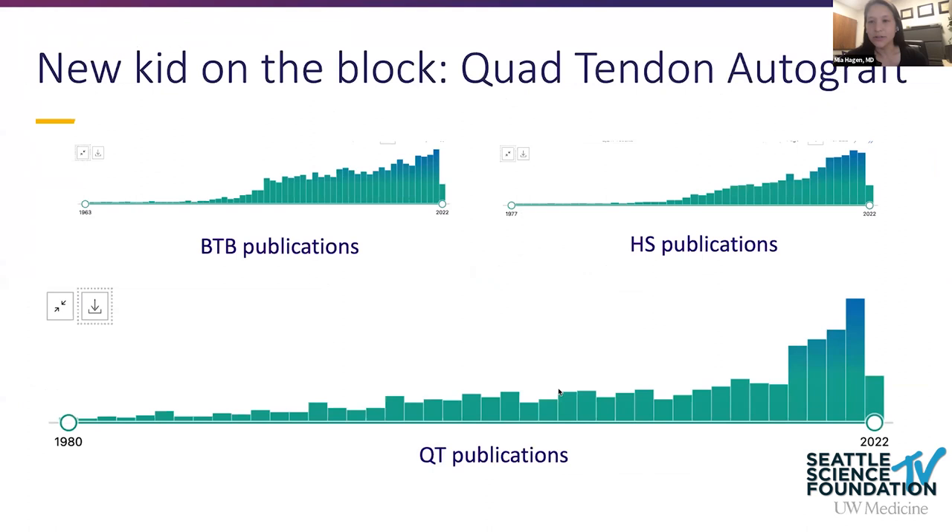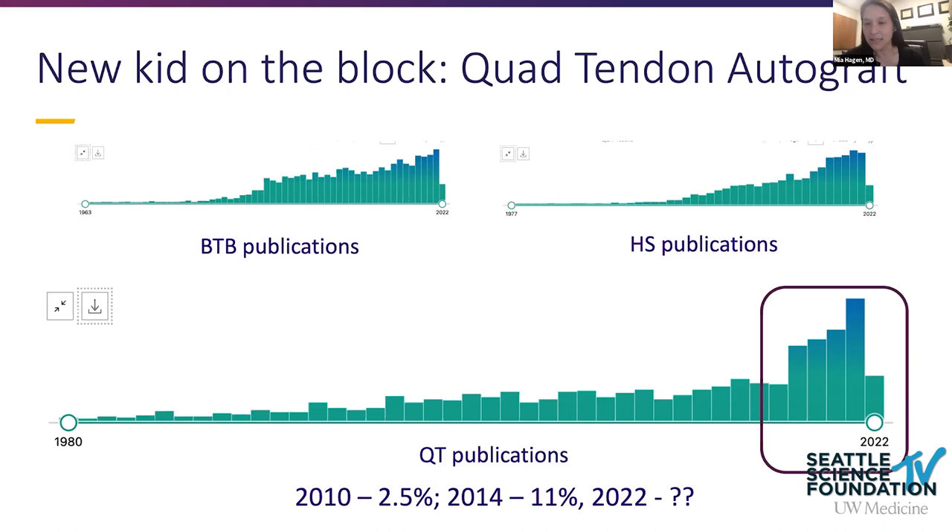The new topic everyone is talking about for ACL reconstruction is the quad tendon autograft. Bar charts from PubMed show an explosion in quad tendon research in the last few years compared to BTB and hamstring. Usage went from 3% of ACL reconstructions in 2010 to 11% in 2014, and now it's estimated around 20% of autografts are quad tendon.